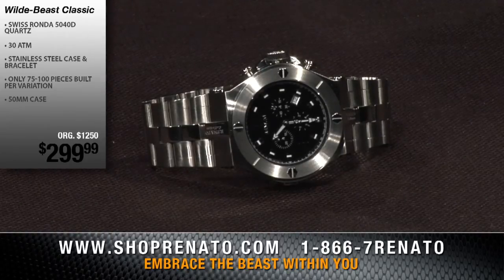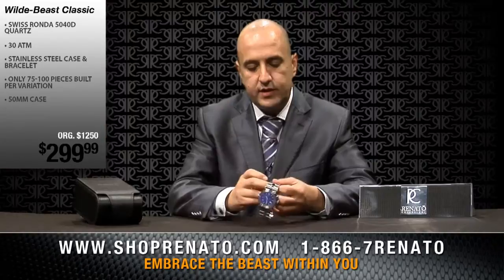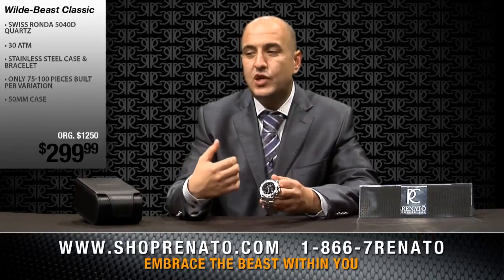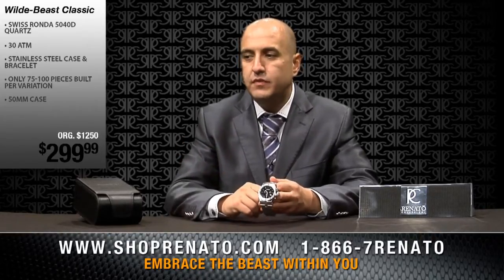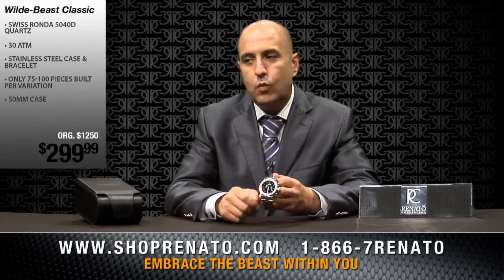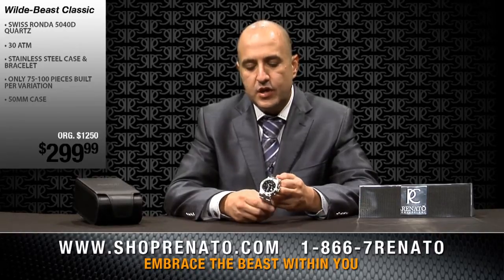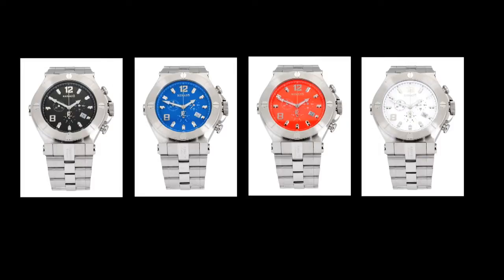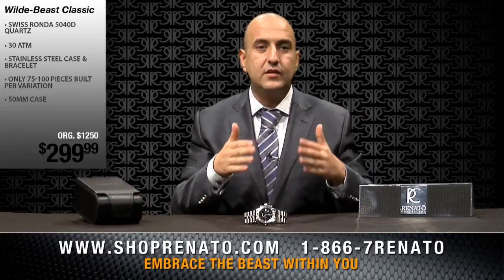We only offer Swiss-made movements — here you have a Swiss-made Ronda 5040D movement. You'll see this in a lot of our watches because it's a great, reliable movement. It's a workhorse movement that will never fail you. The only thing you have to do is change the battery every three to five years, and otherwise the watch will always be dead-on accurate. You're buying directly from the manufacturer — it's a phenomenal price point and phenomenal service. Another great part about buying directly from the manufacturer is you get the best price and deal directly with us for any customer service issues. You don't have to deal with a retailer who then deals with a manufacturer — you have a direct link to the source.